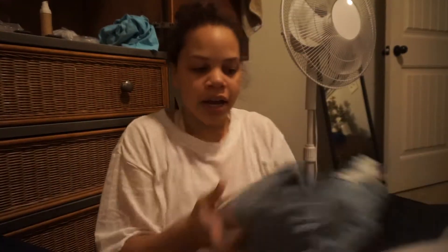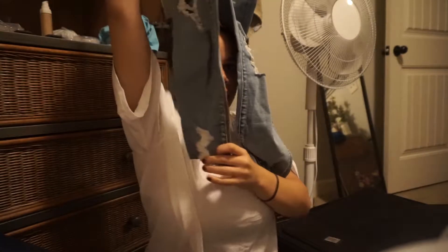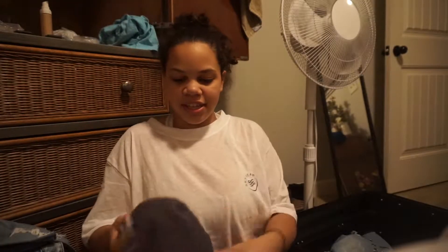I also got this pair which I love — it's just a regular denim wash color. I love how the ankles look; I think that's so cute. Then from Victoria's Secret I got this sweatshirt.